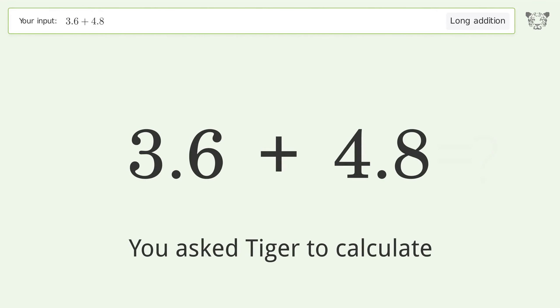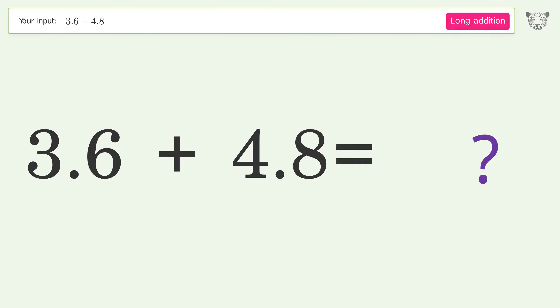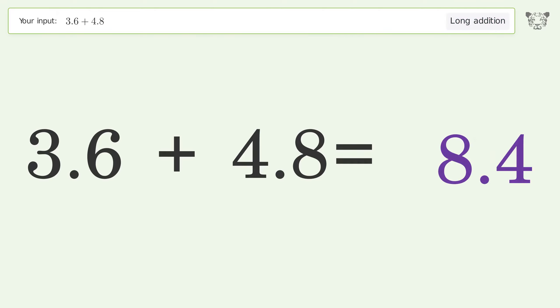You asked Tiger to calculate. This deals with long addition; the final result is 8.4.